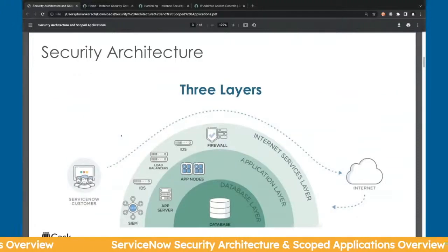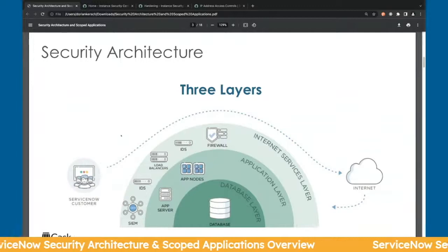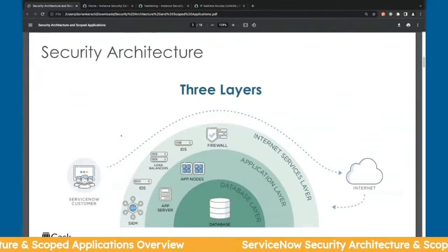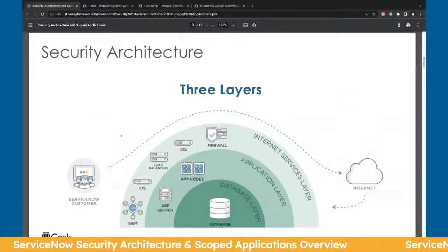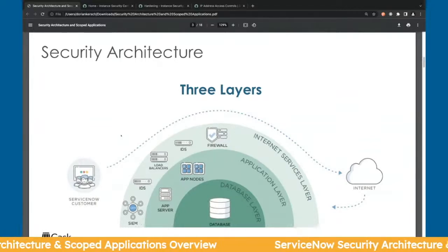For the security architecture, there are really three layers that are important to talk about: the internet or network layer, the application layer, and the database layer. We'll dive into each of those, but at a high level, understanding where the configuration lives is really important in the ServiceNow space.